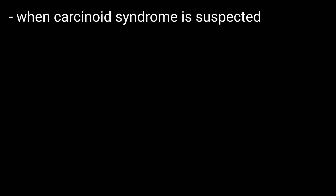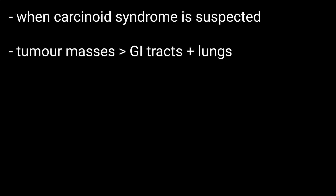Why is this test done? This test is usually done when carcinoid syndrome is suspected. Carcinoid tumors are tumor masses that form in the gastrointestinal tracts and the lungs.